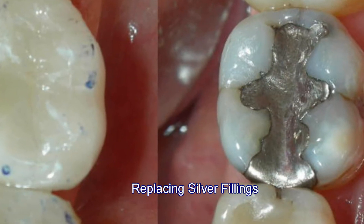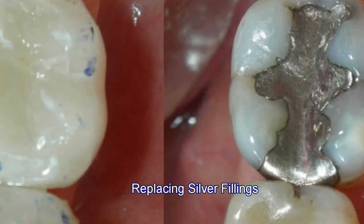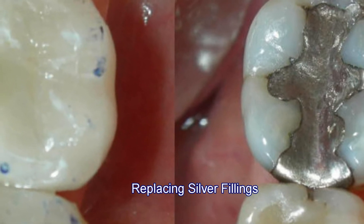We also do CEREC restorations, which can replace these fillings in one appointment and create a long-lasting restoration.